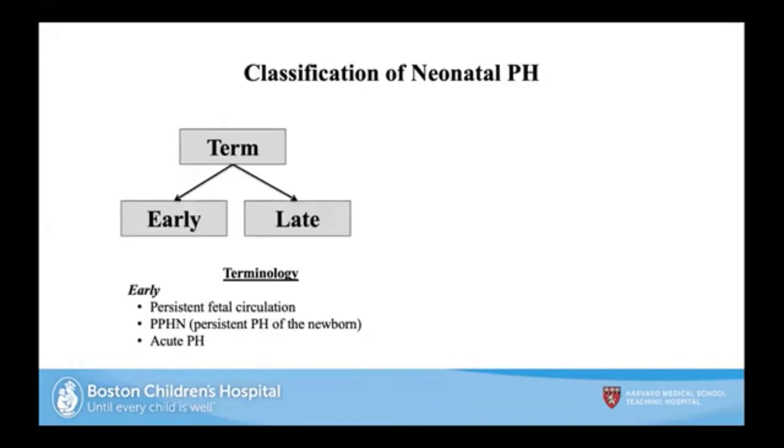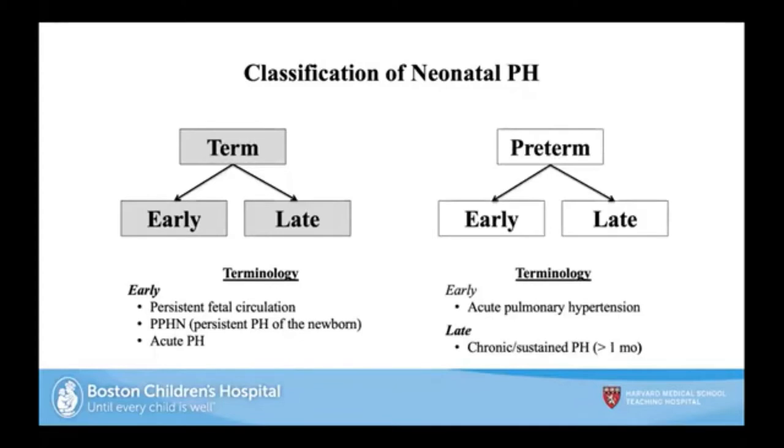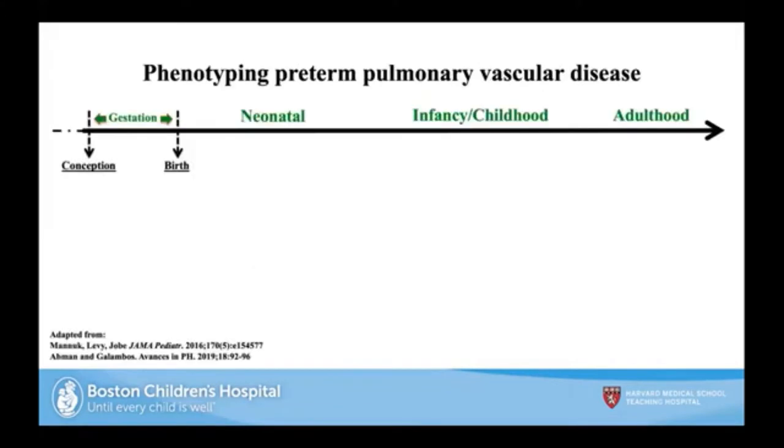There are term infants with pulmonary hypertension — early or late. We've heard about persistent fetal circulation, persistent pulmonary hypertension of the newborn, and what Patrick coined as acute pulmonary hypertension. I'll focus on preterm infants with early PH, as Patrick described, and late PH, which Dr. Abman defined as either chronic or sustained. We'll go into some of the phenotypes.